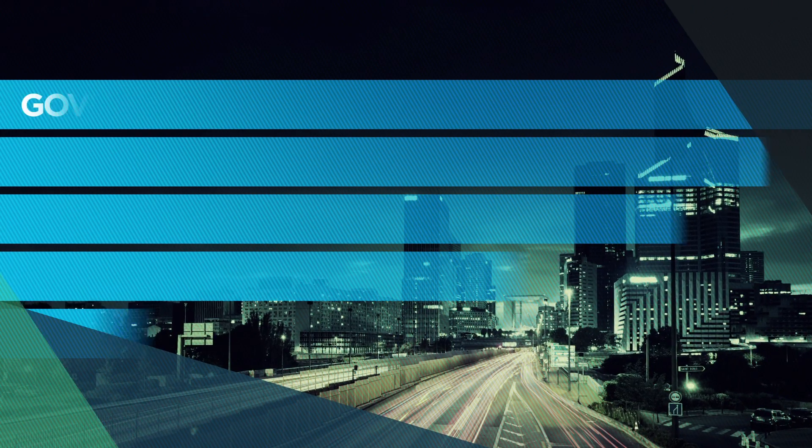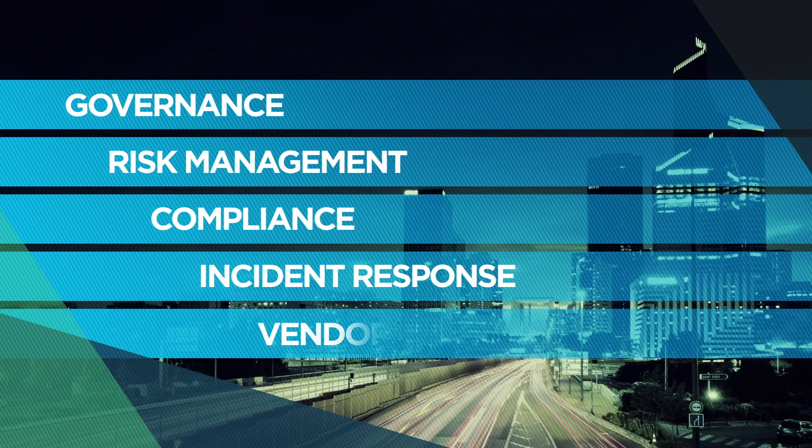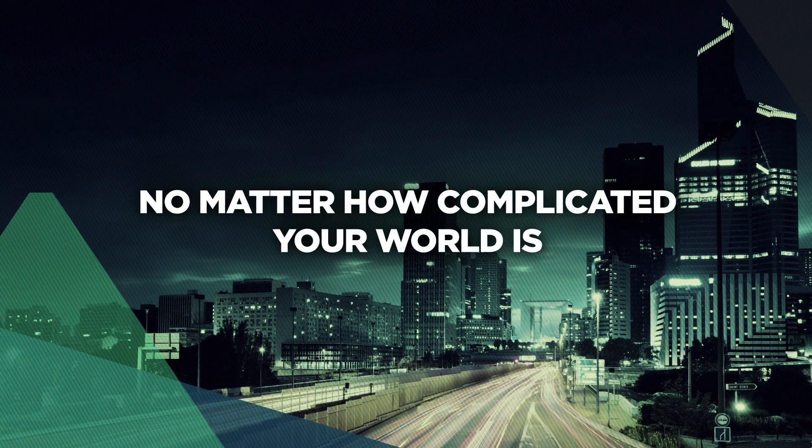With a powerful combination of GRC, incident management, third party auditing and threat intelligence, Synergy gives you one view of your cybersecurity landscape, no matter how complicated your world is.